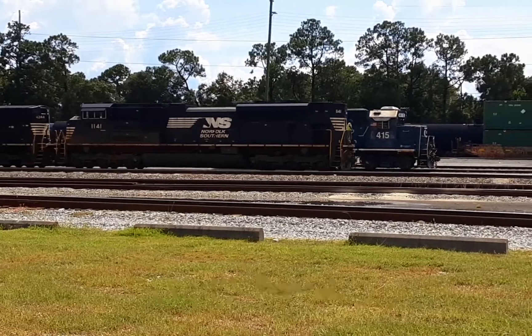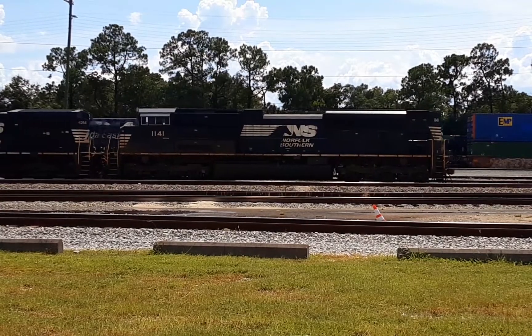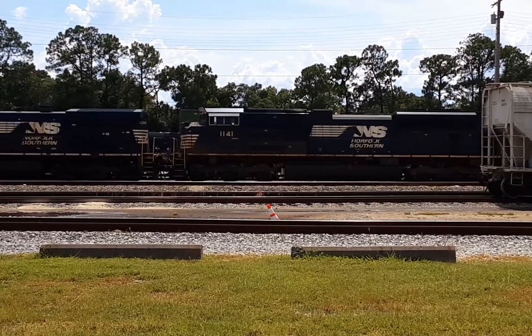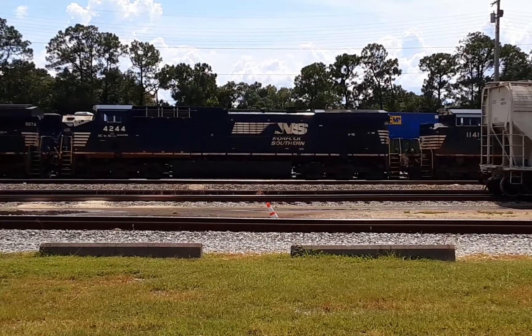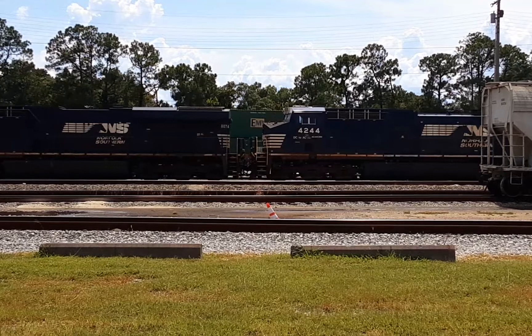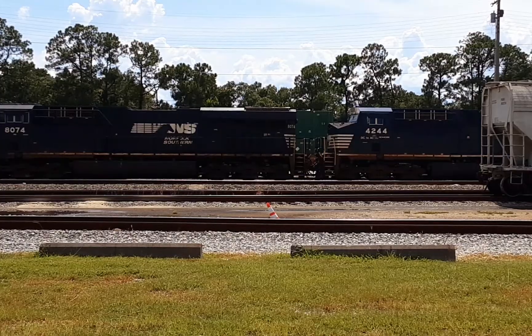It's like an SD-70 ACe — leader, awful color, number 1141. It's stopping now.